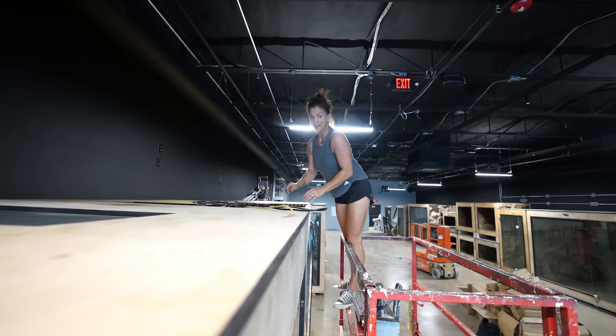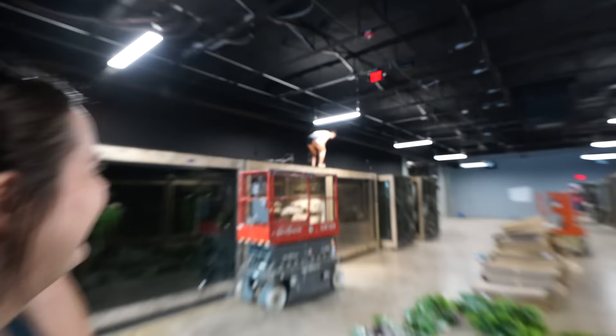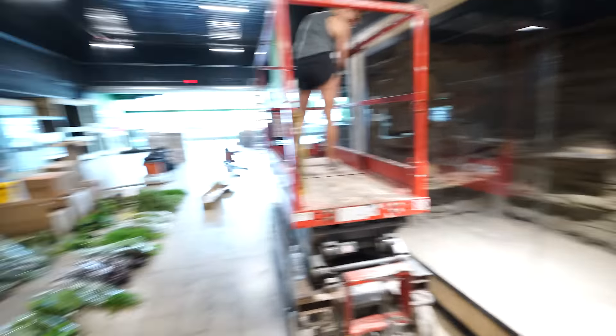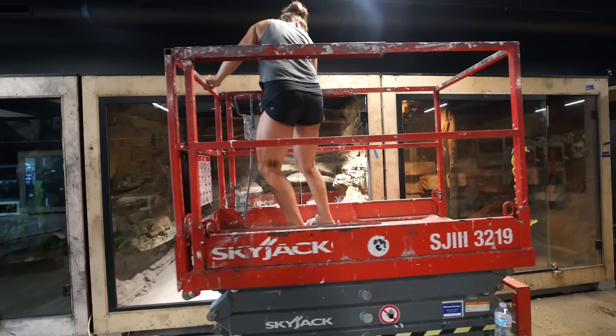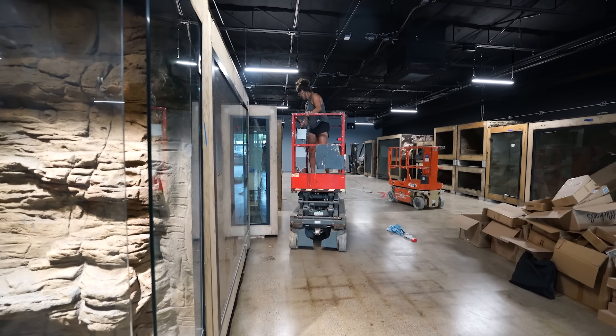Lori's literally setting up lights. They're not going to be here permanent, but we need to be able to see so that Jesse and Lori can get in there and clean and fix everything out. Look at how cool this looks! She's on the friggin' side. I didn't have Lori on heavy machinery on my 2024 bingo card, but I'm all here for it.